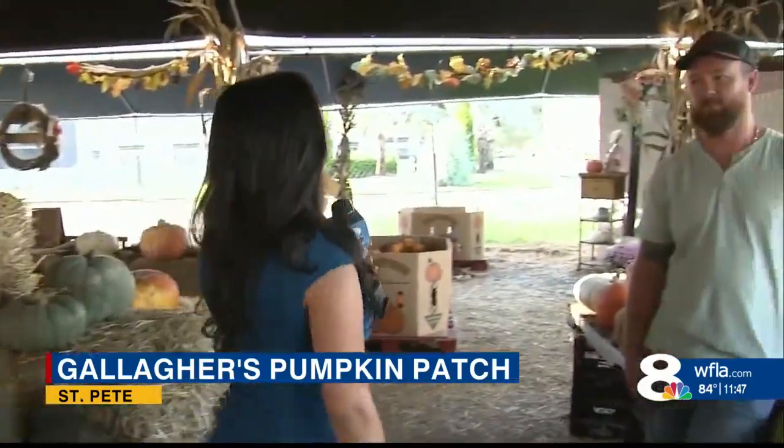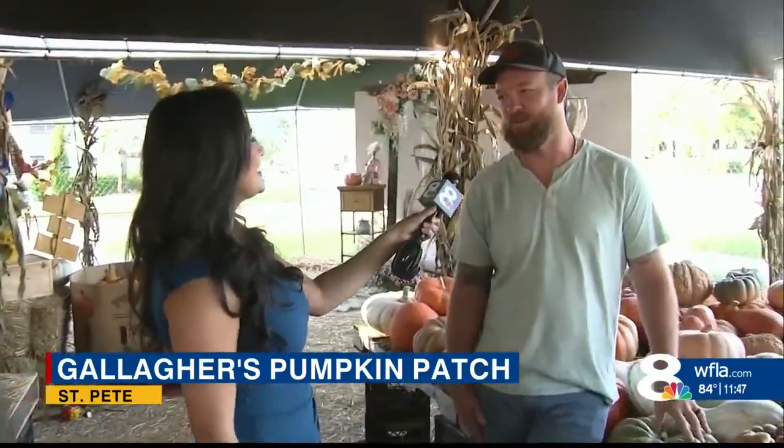With me today is David Gallagher. Thank you so much for being here. Your family has owned and operated this pumpkin patch for more than 30 years. Why is it so important to keep that tradition alive?